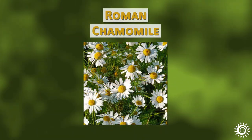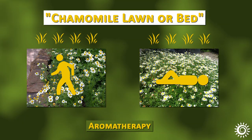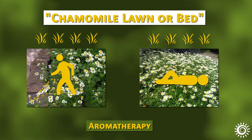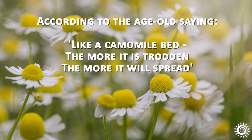It is the Roman chamomile species that's famed for its use as a chamomile lawn or bed. Providing a relaxing aromatherapy experience, it's known to enjoy being walked on or laid upon. According to the age-old saying: like a chamomile bed, the more it is trodden, the more it will spread.